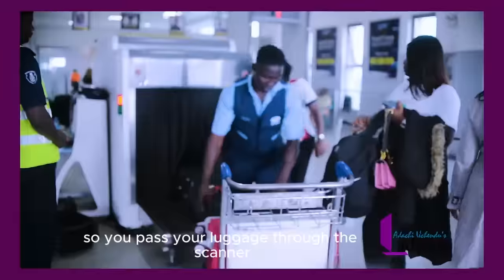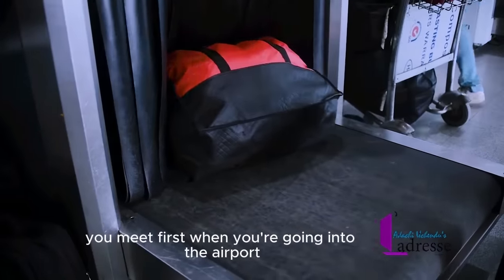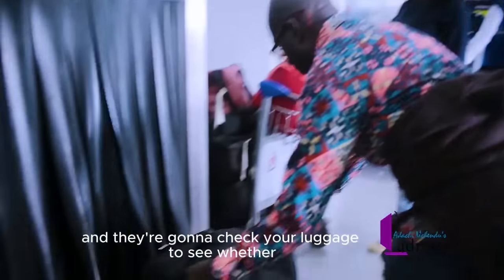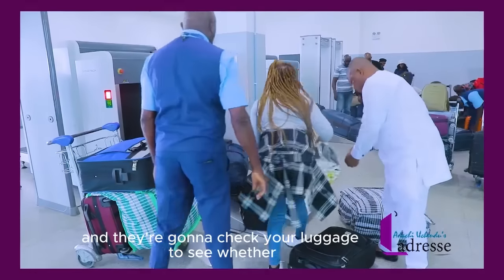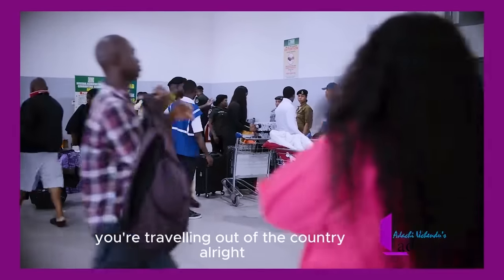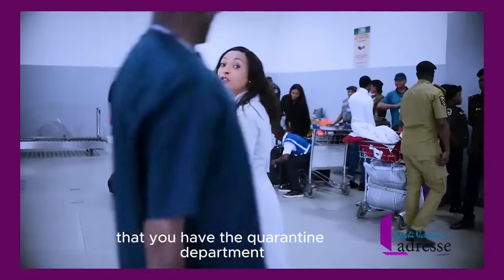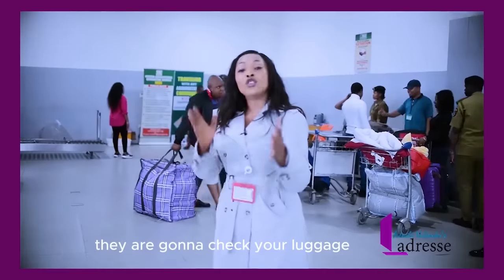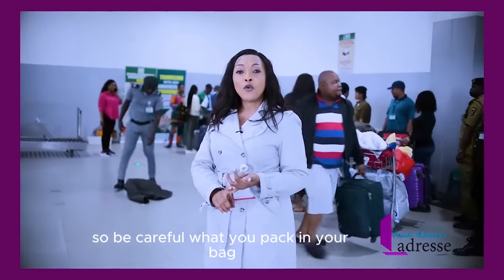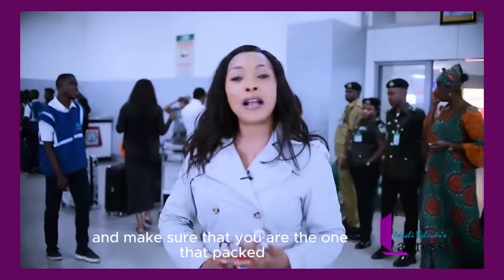You pass your luggage through the scanner. You're going to see the normal security personnel you meet first when going into the airport. They are going to check your luggage to see whether you are conforming to the international standard of what you can and cannot take when traveling out of the country. After that, you have immigration and then the quarantine department. They will check your luggage, so be careful what you pack — and make sure you are the one who packs your own luggage.